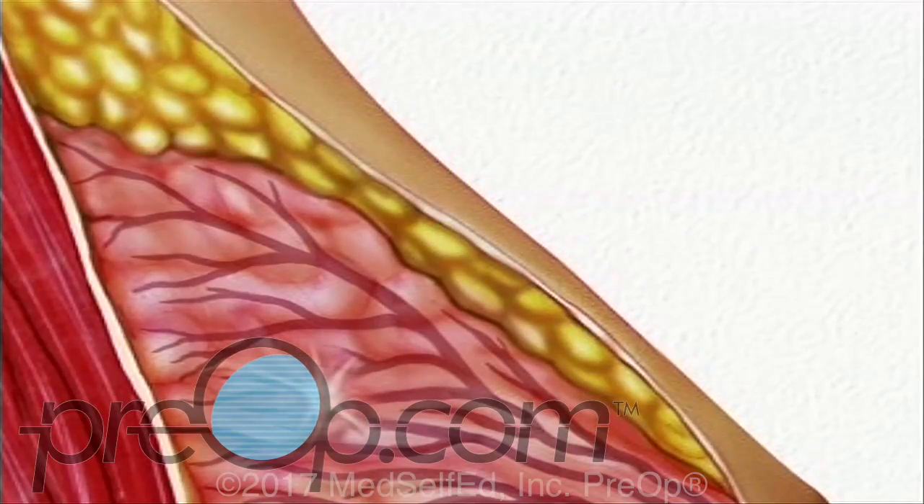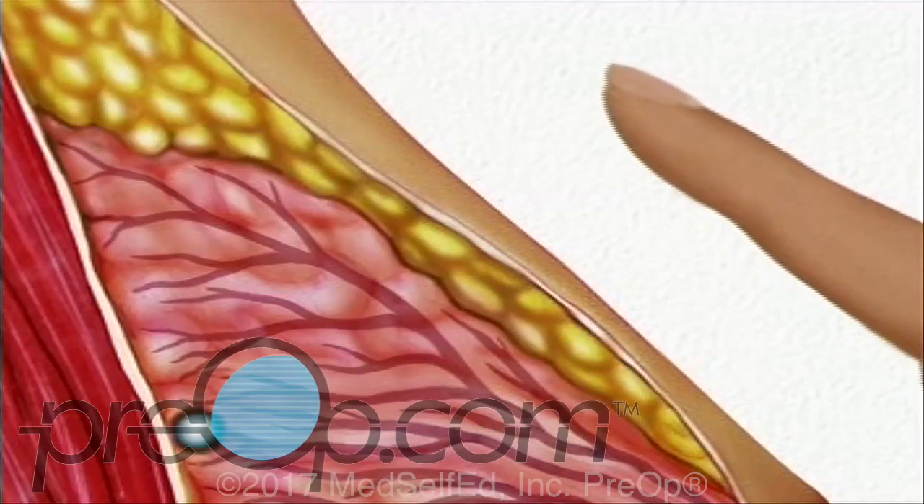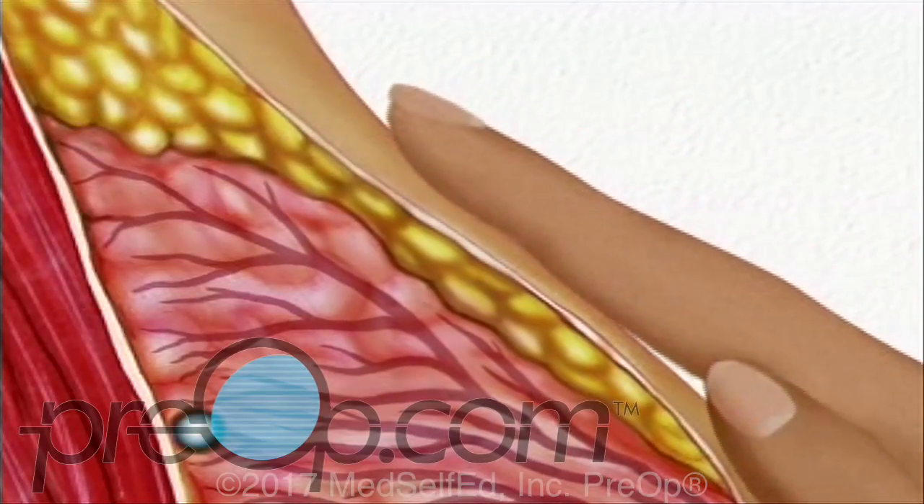The third kind of growth is a tumor. Tumors can be either benign or cancerous, and it is concern about this type of growth that has led your doctor to recommend breast biopsy.